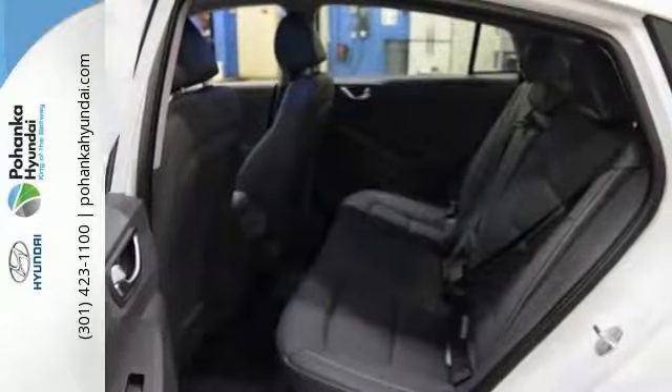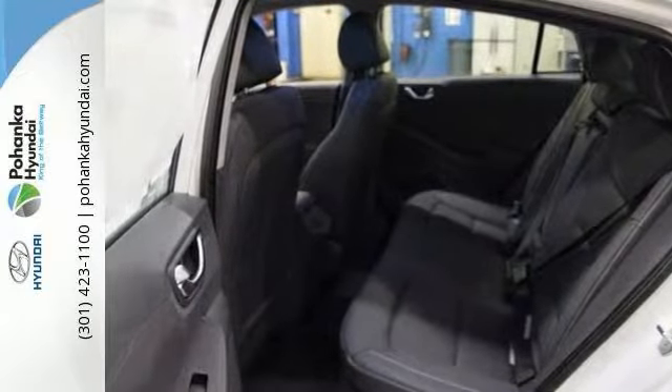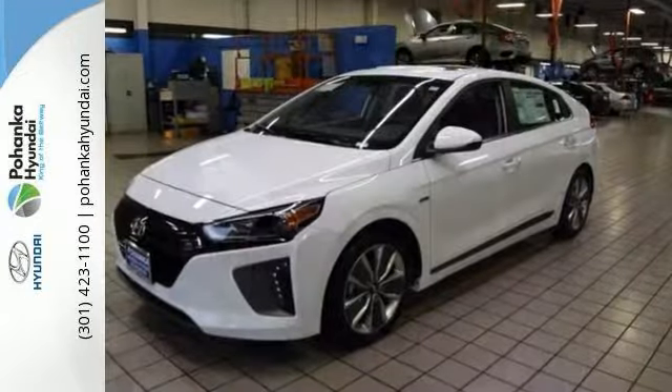You can definitely feel good about your commute with this Hyundai IONIQ. Come on in and see this planet-saving vehicle and take it for a test drive today.